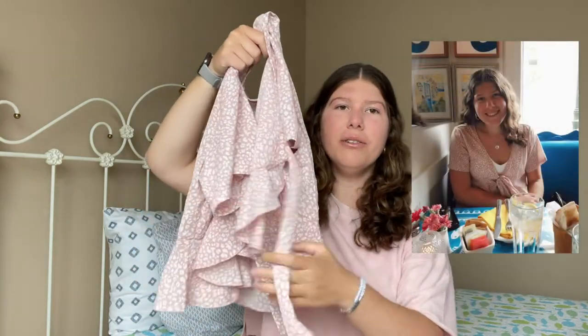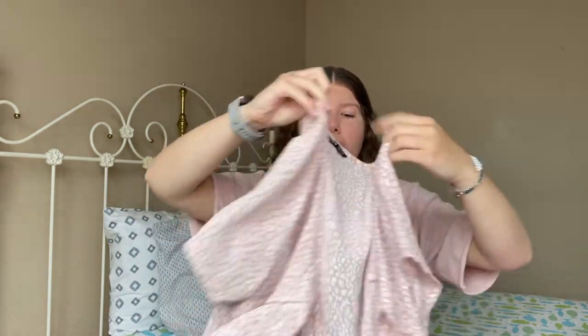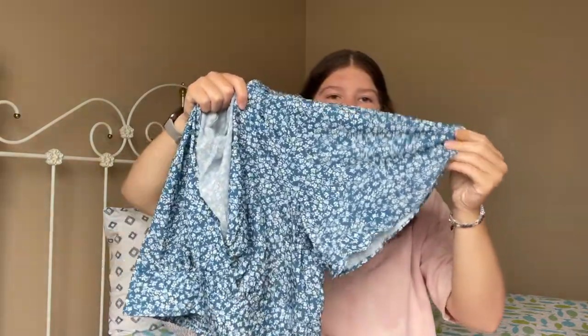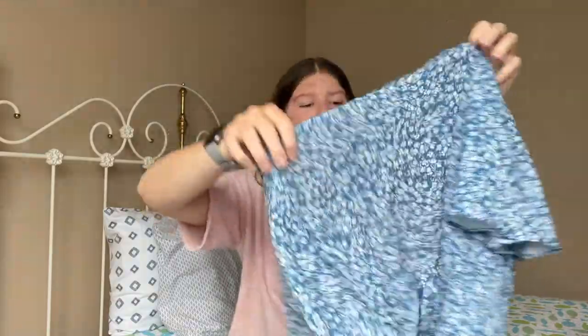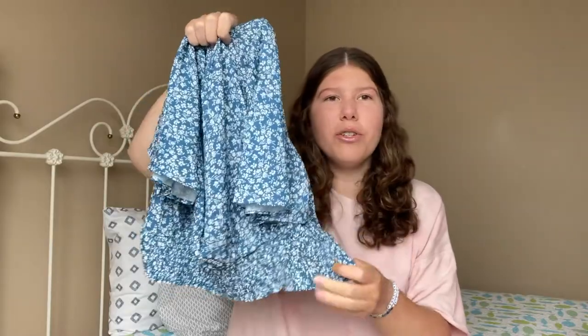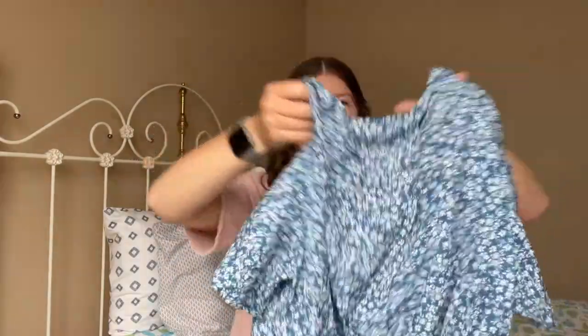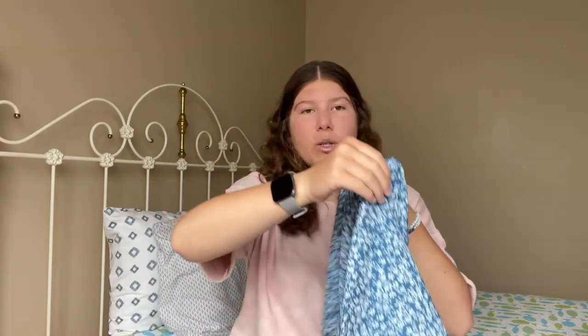Also from Shein I got this tie top — it's short sleeved and you tie it in the front. The pink color is very sheer so I wore the Abercrombie white bodysuit underneath with that skirt and I thought it was a really cute outfit. I definitely think it's so fun for summer. The last top from Shein is a blue floral deep-cut shirt with a banded waistband at the bottom so it's a little bit tighter. It's super cute and can pair well with skirts or jean shorts.